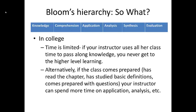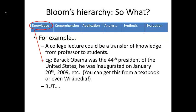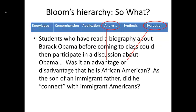A boring college lecture could be just a transfer of knowledge from a professor to students — for example, a professor could just tell you that Barack Obama was the 44th President of the United States, inaugurated on January 20, 2009, and so on. But you can get this from a textbook or even Wikipedia. A much more interesting discussion could be held by students who have read a biography about Obama before class, and they could then participate in a discussion about whether it was an advantage or disadvantage that Obama is African American, or whether as the son of an immigrant father he connected with immigrant Americans.